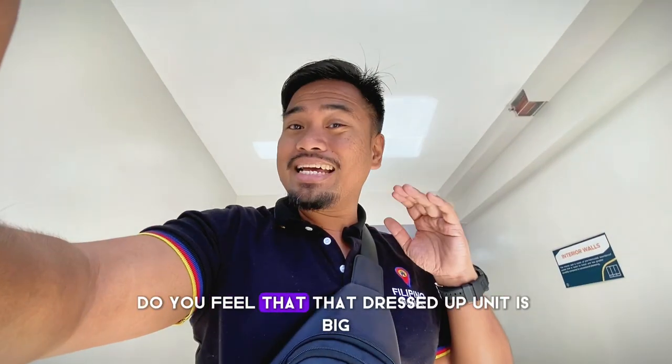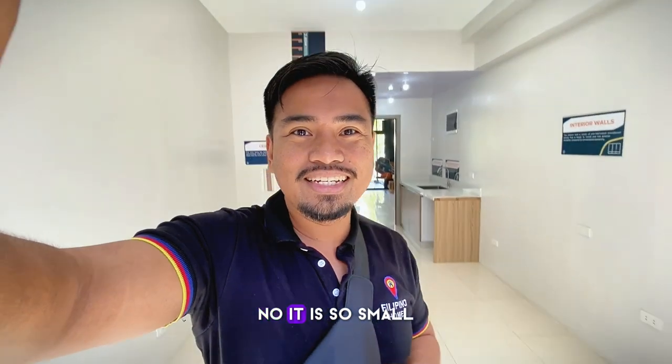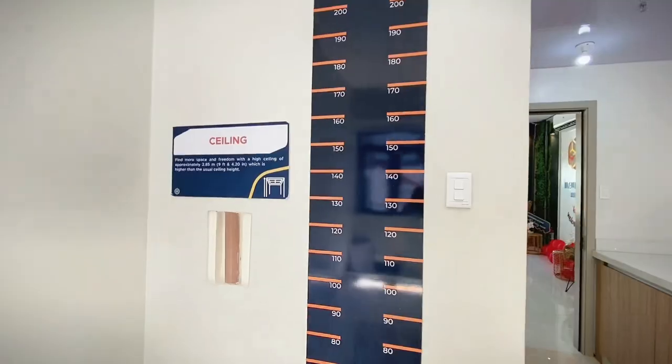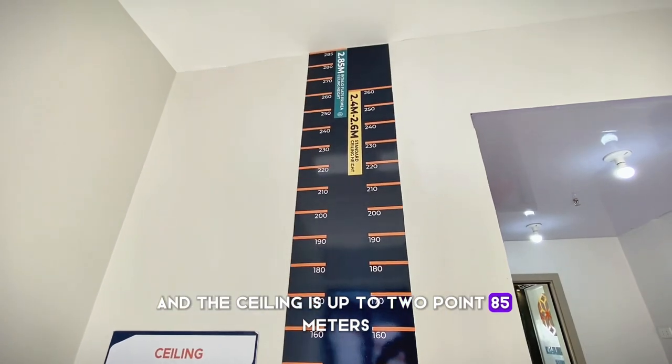Do you feel that that dressed-up unit is big? No, it is so small. This is a turnover unit — they were able to maximize it. It's so nice. And the ceiling is up to 2.85 meters.